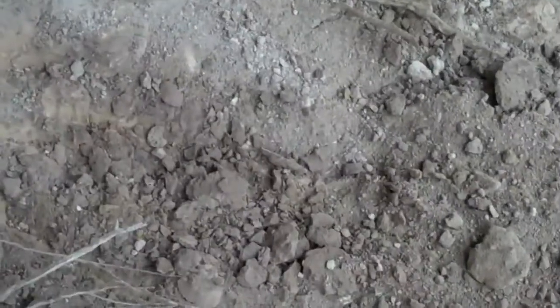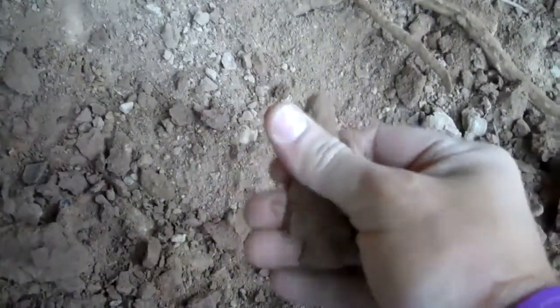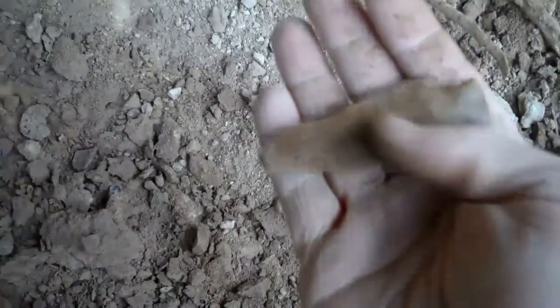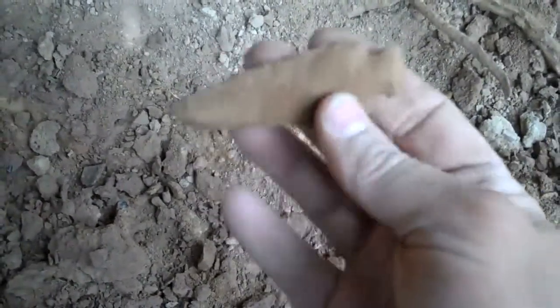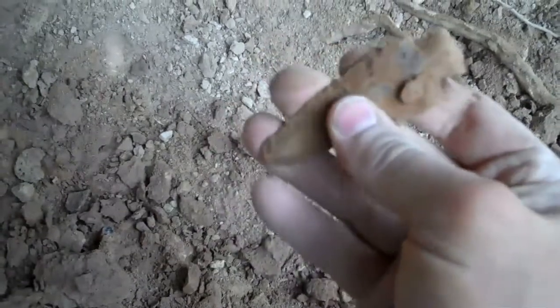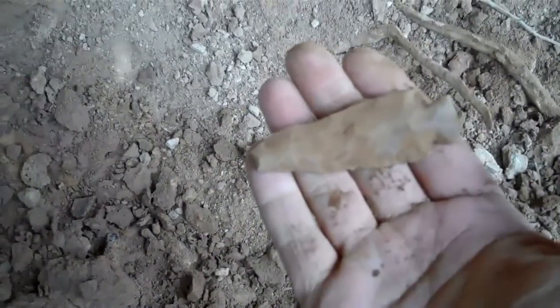I just flipped out a point — it's laying right there on the ground, fell out of the wall. Let's go look at it. There it is, fell right out of the wall here. I'm digging up toward the back wall and I just flipped it out. Man, it's got some dirt on it. It's an expanded stem base — I'm gonna have to wash it up, it's just caked in clay. I'll get some water, wash it off, and I'll get it back on here for you.